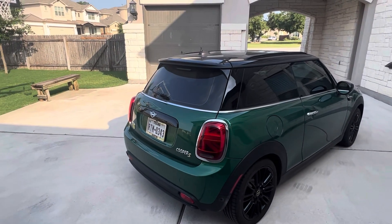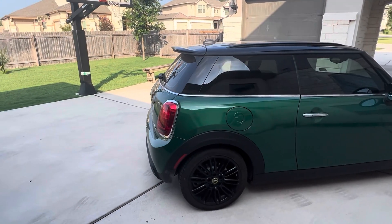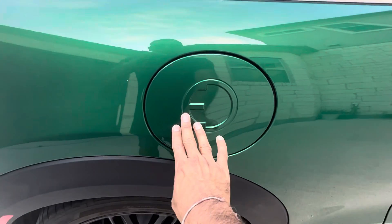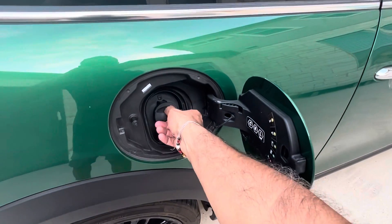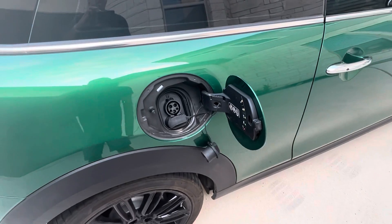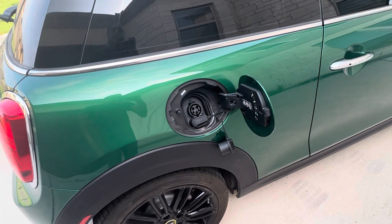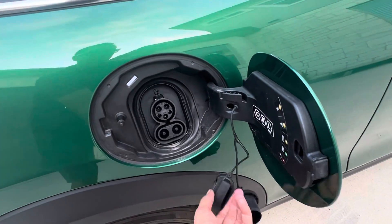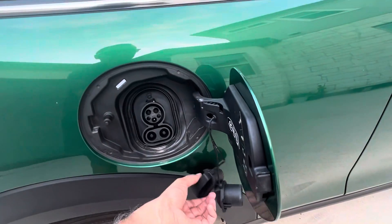This one is in British Racing Green. Over here, where the gas cap typically is, the SE has the charging port. It's got the J1772 port for home charging or Level 2 charging — you can get up to 7.4 kilowatts on that. And then you can pull this out over here for CCS charging and get up to 50 kilowatts.